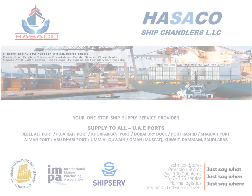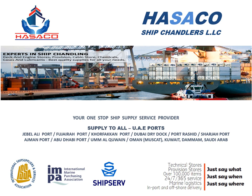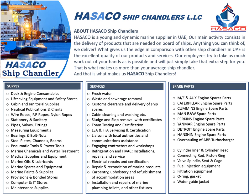Hisako Ship Chandlers is a young and dynamic marine supplier in UAE. Our main activity consists in the delivery of products that are needed on board of ships. We can deliver anything you can think of. What gives us the edge in comparison with other ship chandlers in UAE is the excellent quality of our products and services.